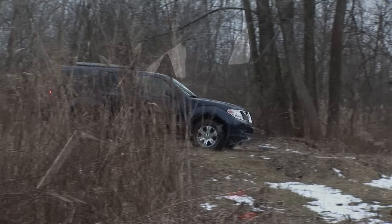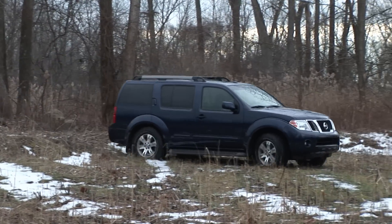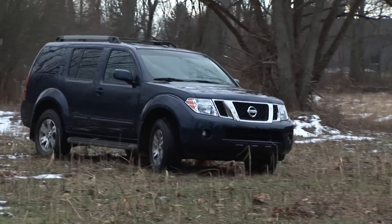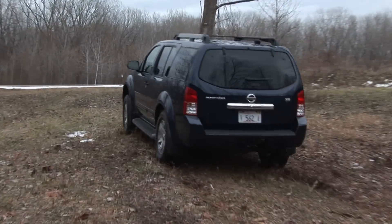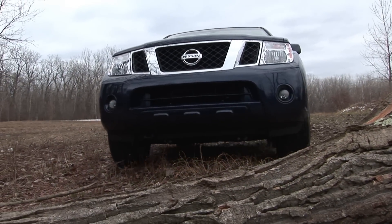It's got the look and the pedigree, but if you're not going to use the Pathfinder's wide range of off-road characteristics, there are better choices in the 7-passenger segment for less. Still, I like driving this Nissan and find it to be a reassuring, comfortable multitasker for those who will use it properly. For DriveTime on Yahoo Autos, I'm Steve Hammes — I'll see you next time!